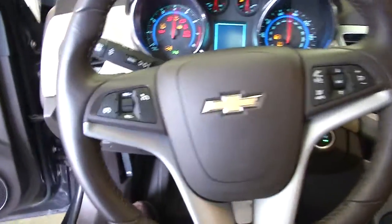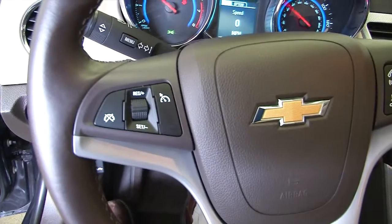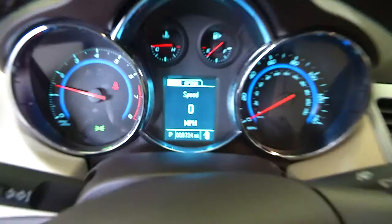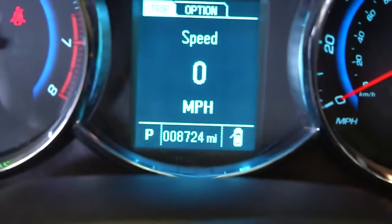Taking a look at the steering wheel, we have cruise control on one side, then your audio controls on the other. Confirming the mileage: 8,724 miles.